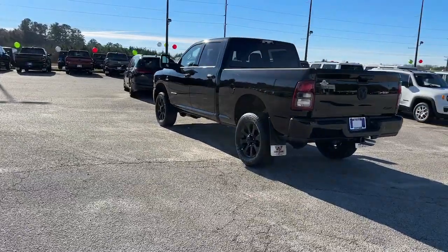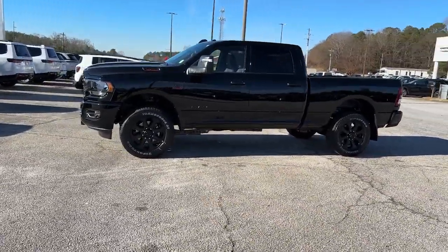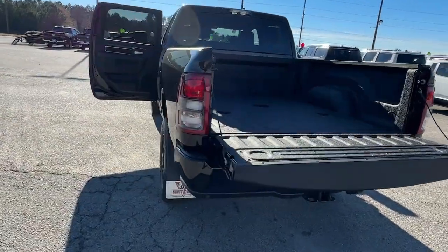These are just some of the great options this vehicle comes with: keyless entry, bed liner, four-wheel drive, keyless start, premium sound system, heated mirrors, backup camera, fog lamps, alarm, and aluminum wheels.